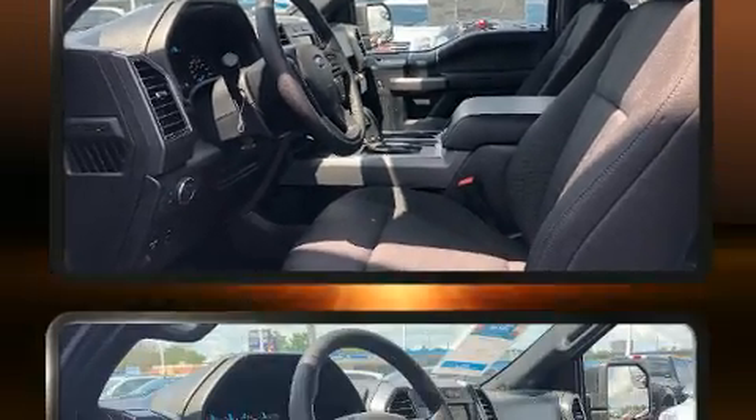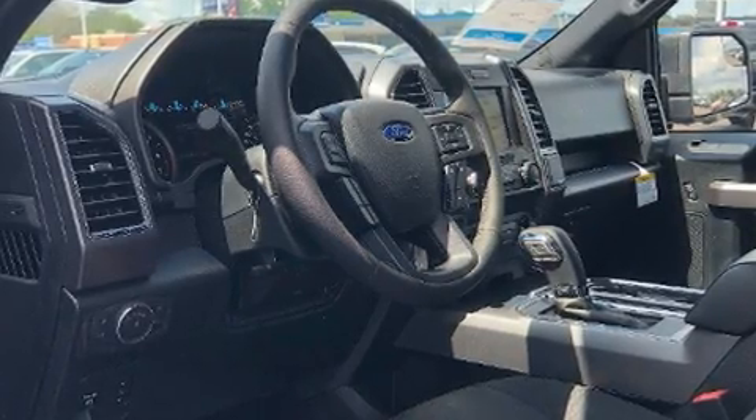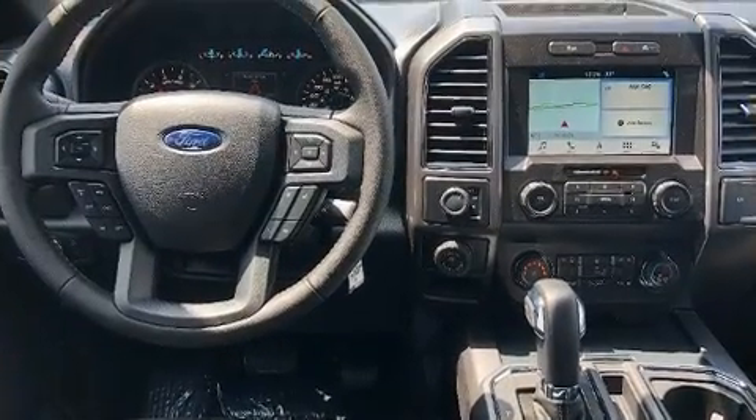Audio features include an AM-FM radio, steering wheel mounted audio controls, and seven speakers, enhancing the audio experience throughout the interior.